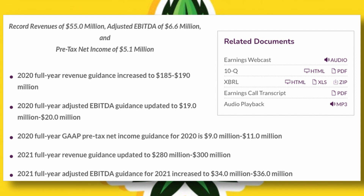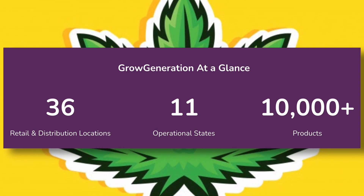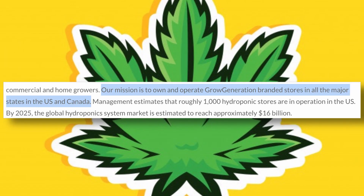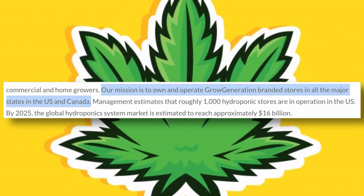Next year, the company projects it will maintain its momentum with up to $300 million in revenue and up to $36 million in adjusted EBITDA. While it only has 36 stores in 11 states today, Grow Generation has a goal to operate 50 stores in 15 states by the end of next year. Their mission is to own and operate Grow Generation branded stores in all the major states in the US and Canada.